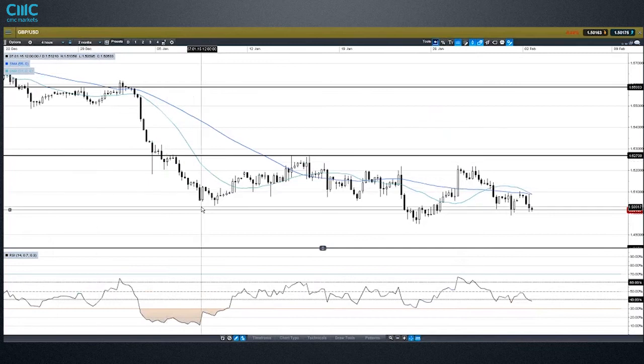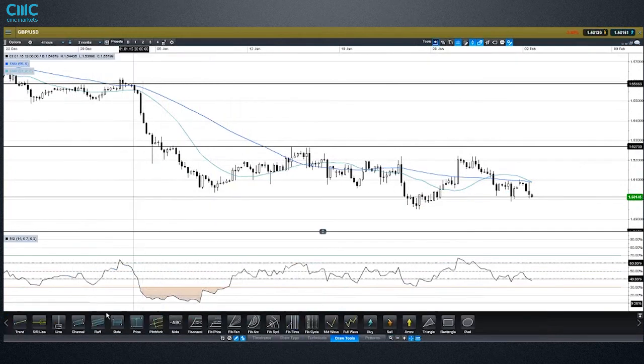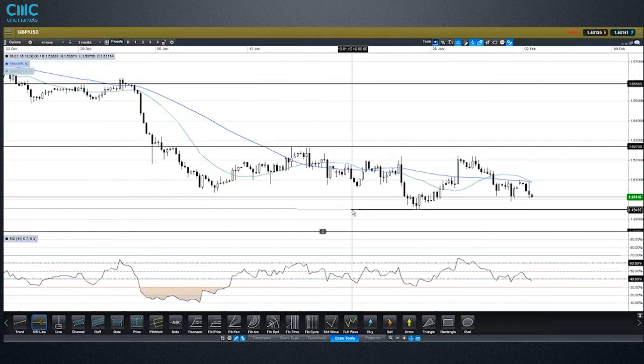On a short-term note, you can see where we've been bumping into on the top and bottom side. For the moment we're in a range. Overall, it's an obvious downtrend as seen on the daily chart. Buying at the bottom of the range is distinctly more risky than selling at the top. But when we dip down there, there's some potential value — just don't be surprised if we break through it. It is a downtrend after all.